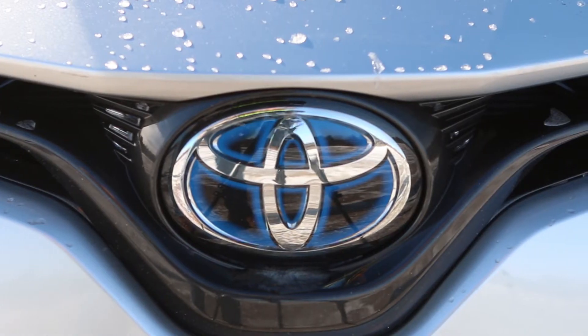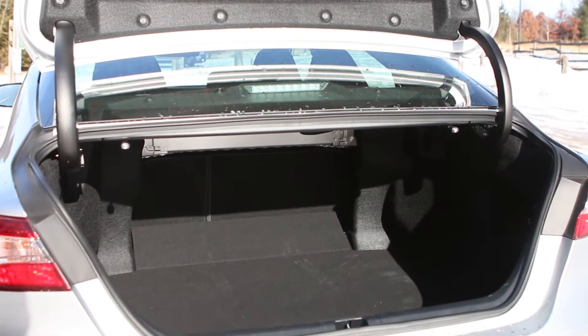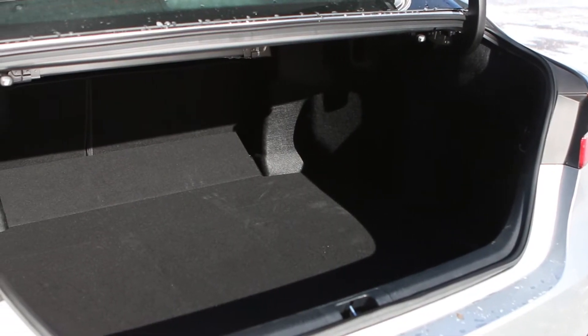As it pertains to the hybrid, the battery pack has been moved from the trunk to beneath the rear seat, and this has improved handling along with increasing the trunk capacity.